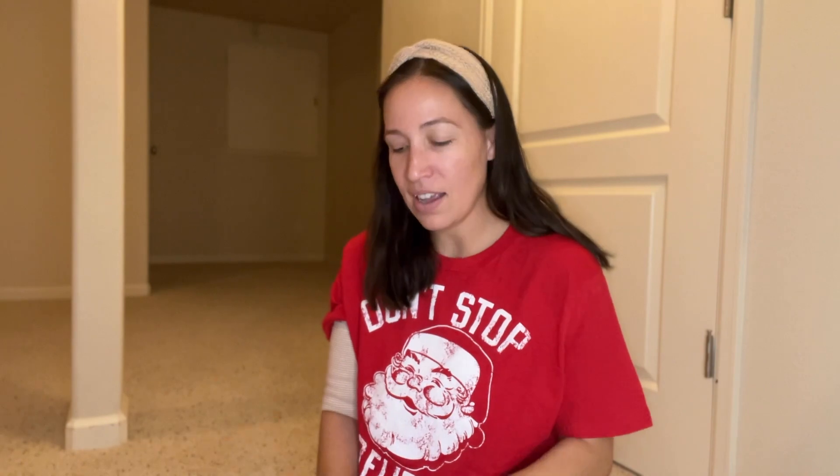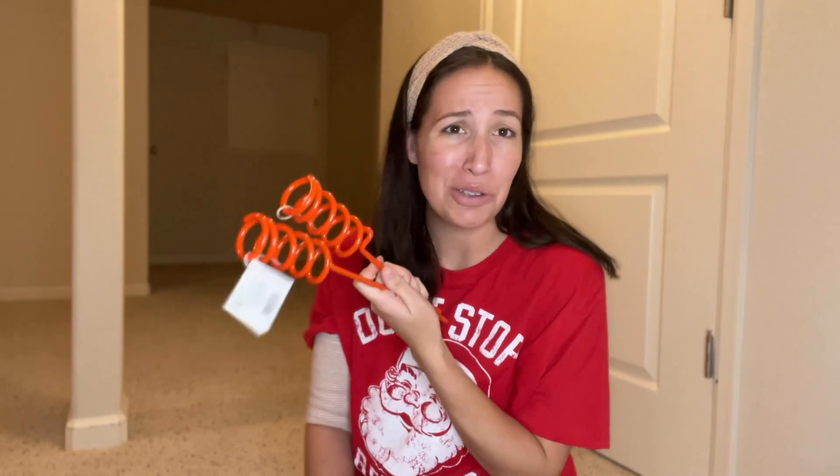Let's first get into what's in my husband's stocking. I feel like men are so hard to buy for — they say they're not, but they are. The first things are these fishing pole holders. They are spiral rod holders, about two dollars a piece, and they stick in the ground to hold a fishing pole wherever they're at fishing. I picked up two of these, as he loves to go fishing and wants to take the kids out more next summer.